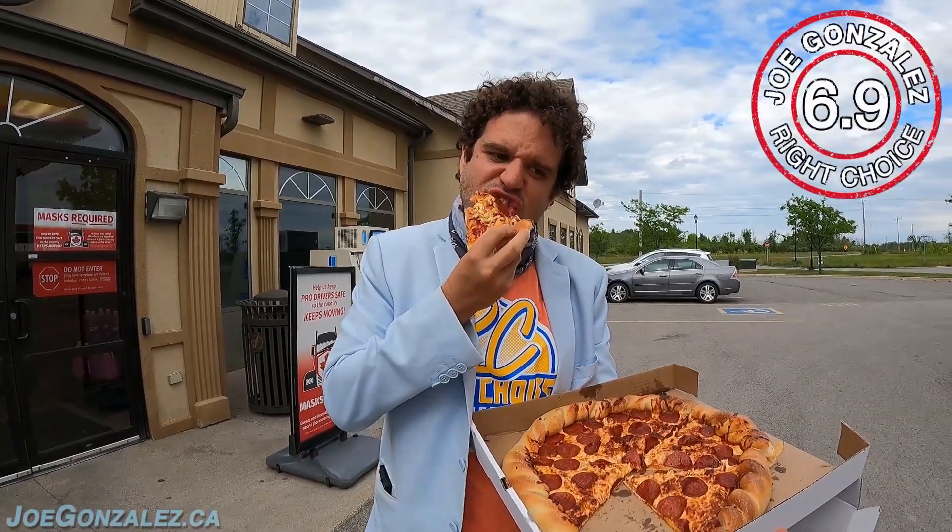It's got my mind twisted up — 6.9! Were you expecting higher or lower? I was expecting lower. The crust is what makes this, and that's the review.